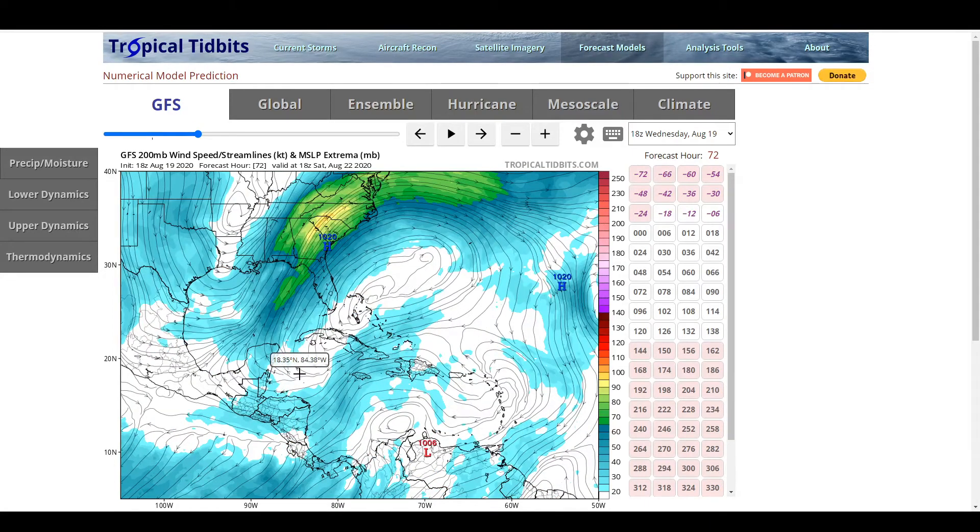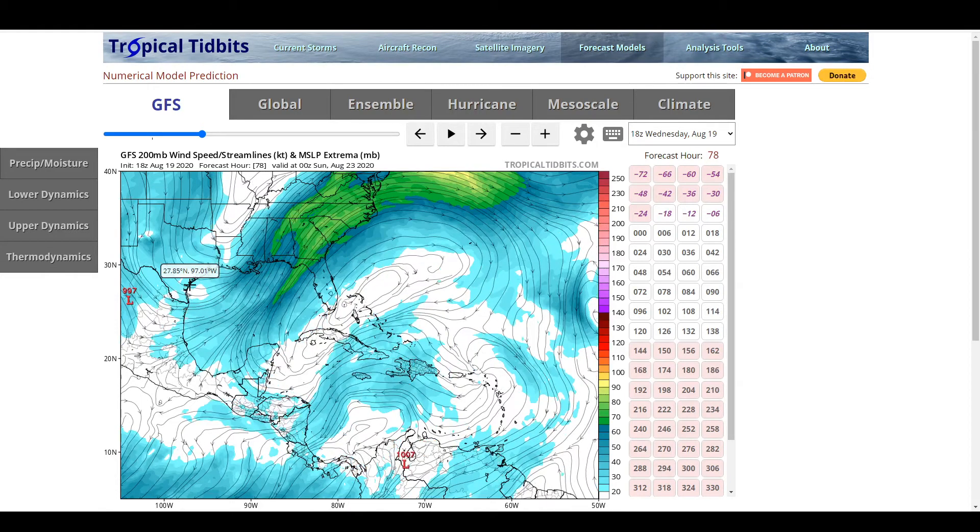As this continues on, you can see this trough begins to weaken and the storm is still somewhere in here. The GFS does not have this very strong, though some other models do. But it remains in a rather favorable environment — it's not really getting sheared too much. There's not a lot of mid-level shear; this is still mostly outflow coming out of the system. The mid-levels are still pretty favorable. The trough is backed off and not practically on top of the system, so the storm would still be able to organize in this environment.